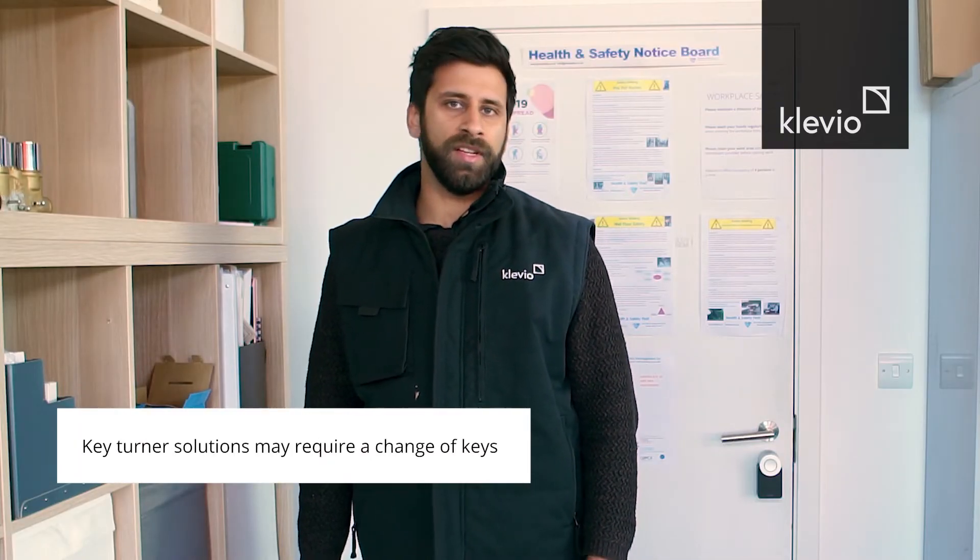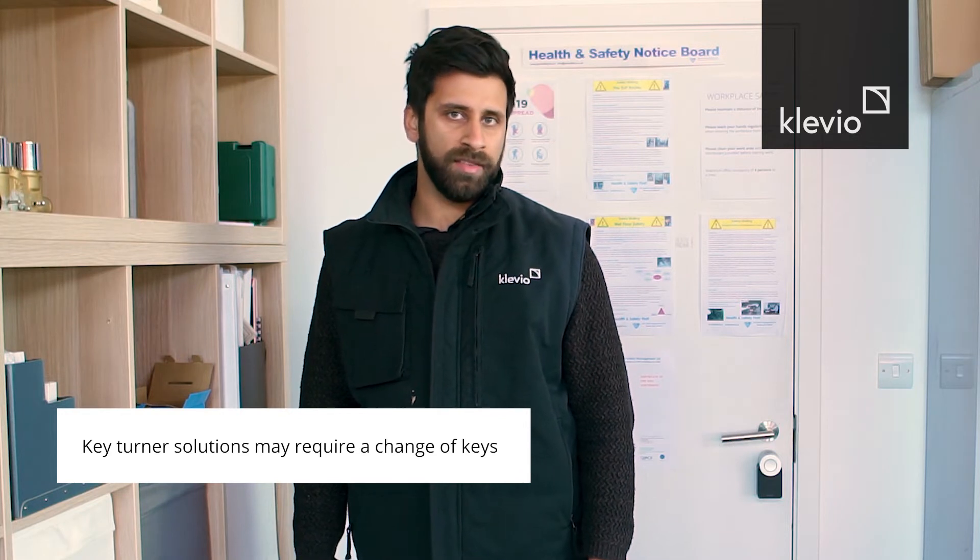We use a key turning solution where turning the cylinder is required to lock a door. As part of this solution, we may need to replace your cylinder. Replacing your cylinder would replace your physical keys, but you'll still be able to use these keys to lock and unlock your door.